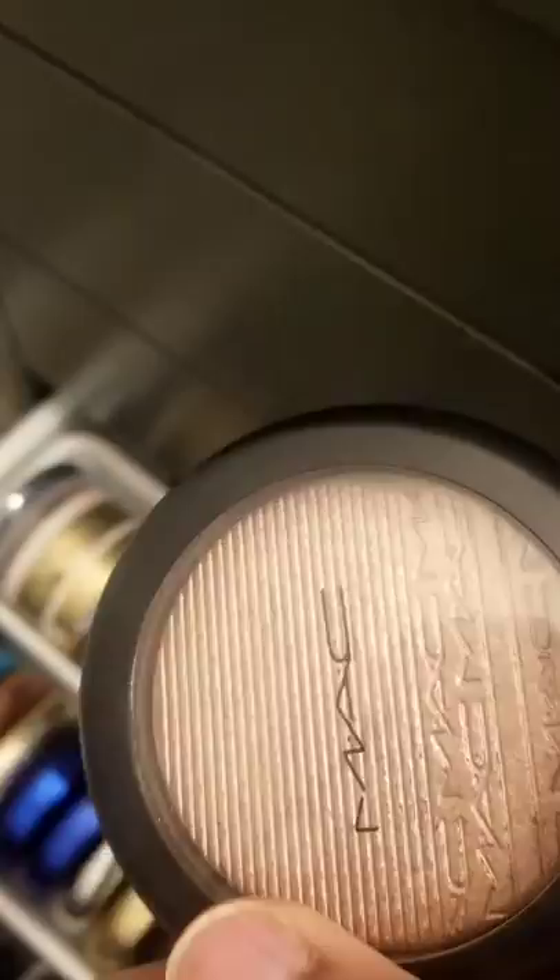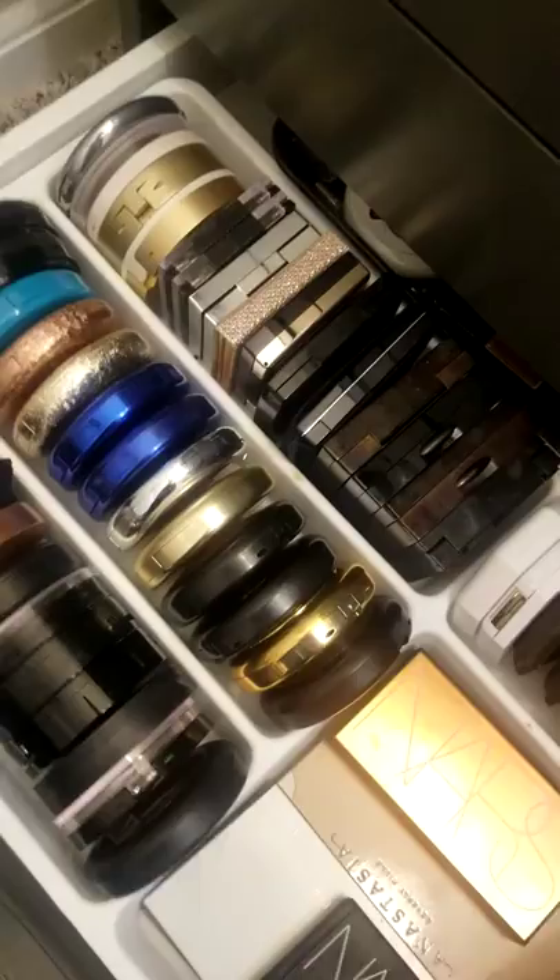I'm going to do this MAC Superb Extra Dimension Skin Finish. It's beautiful — like a nice, beautiful peachy gold. See, I don't even need another highlighter; I have nowhere to put more highlighters. This one — the Kilowatt Foil — I don't know if I'm going to wear it as a blush or an eyeshadow. I'm going to try it as a highlighter first and see how it works out for me.